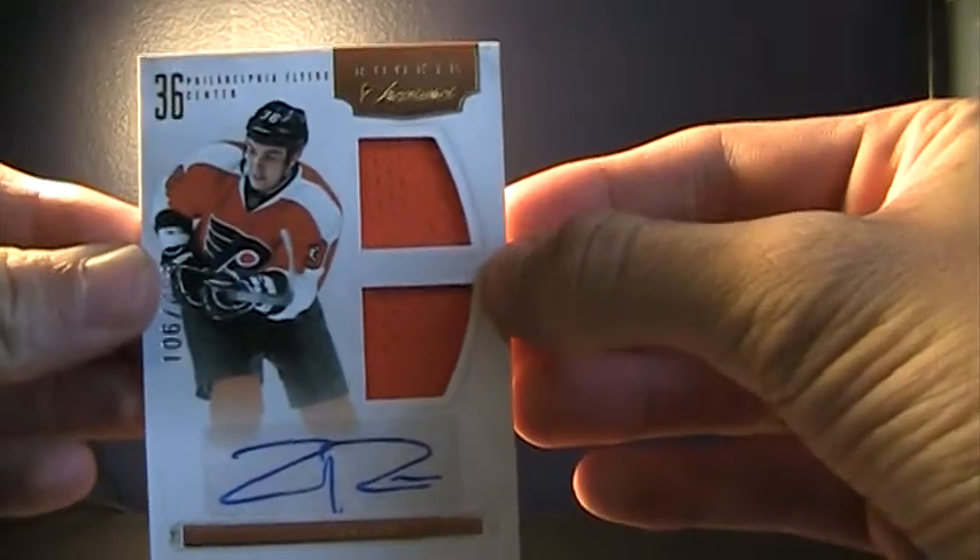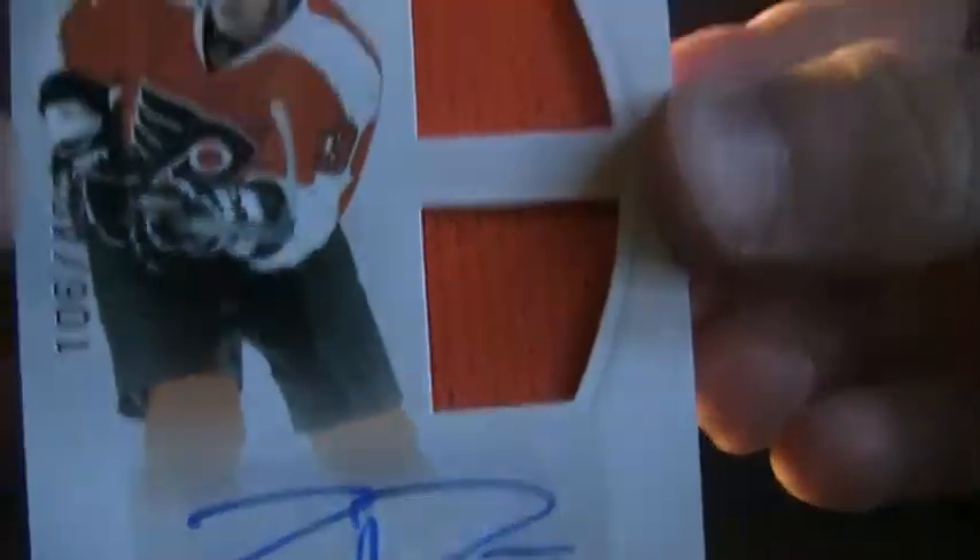Next card I have is from 11/12 Rookie Anthology — a Rookie Auto of Zach Rinaldo for the Flyers, and that is numbered 106 of 499. That will be for trade or sale as well.